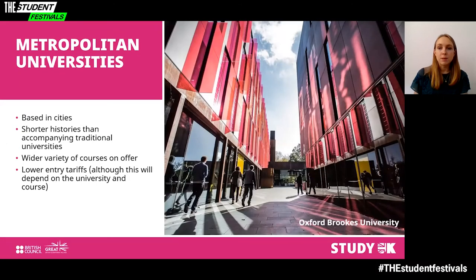Metropolitan universities tend to be newer accompaniments to traditional universities, based in cities with shorter histories. For example, Cardiff Metropolitan University was set up in 1996, whereas Cardiff University was set up in 1883. Being younger doesn't mean you won't receive an incredibly high standard of education — metropolitan universities may offer a wider variety of course options, including courses in gaming and events management, or more niche options in business and finance.